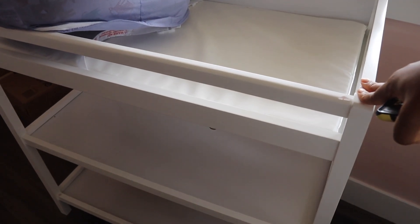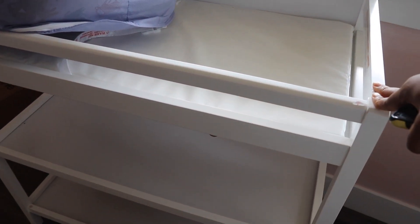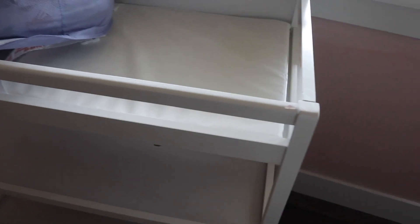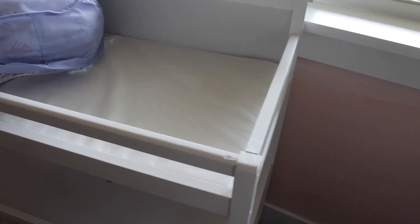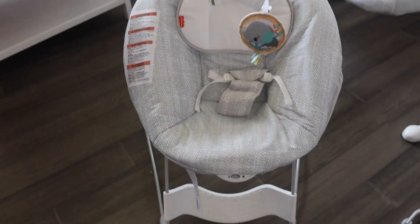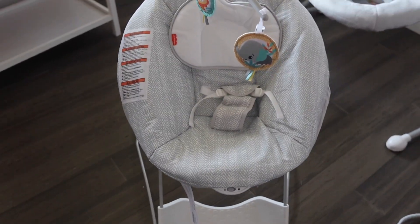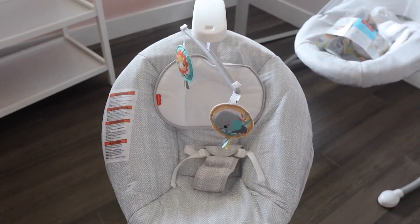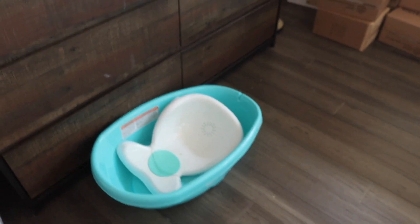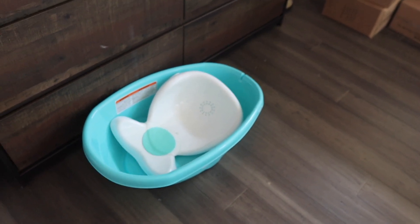They've got a changing table which I'm so glad there's room for in this nursery — in Nigeria there's no room in my nursery, so I just use a mobile changing mat. She also got a bouncer; I have my own but haven't assembled it yet. She's already assembled hers, so we'll share each other's things while we're here.